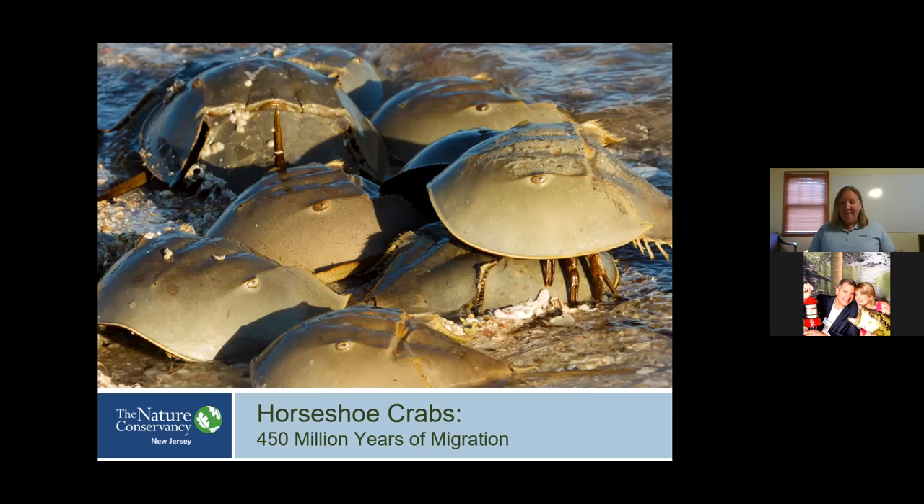but many animals depend on these species, including shorebirds that have an amazing migration of their own. They have an amazing body plan that I'll tell you about today, and humans also have a lot to thank horseshoe crabs for. I'm also going to share some of our concerns about this species and the conservation actions that the Nature Conservancy and other organizations are doing to ensure the survival of this very important species.